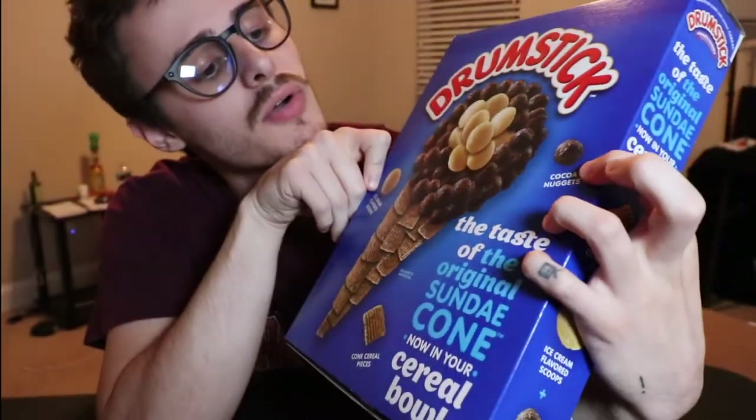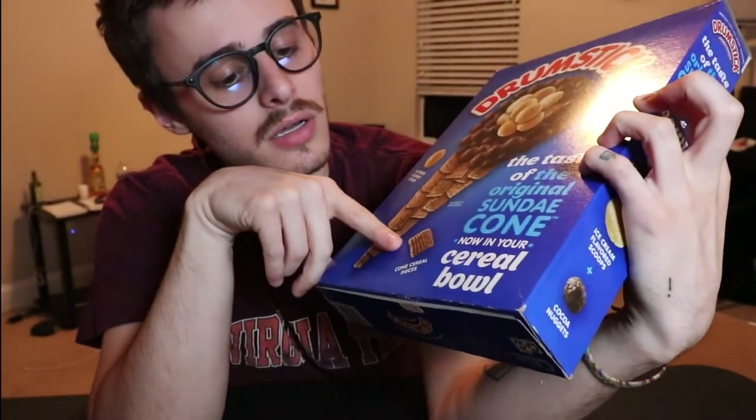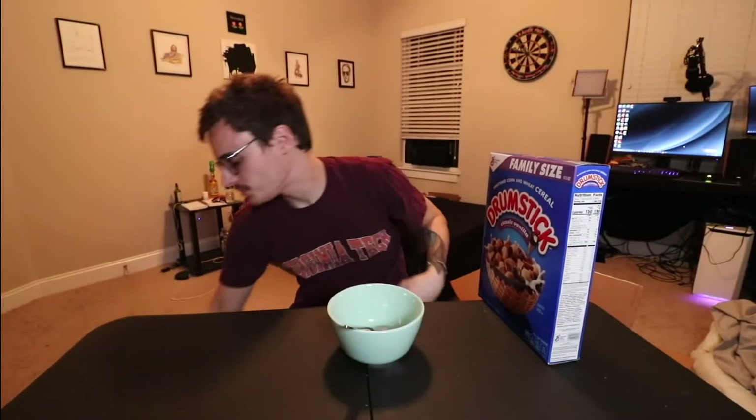They got ice cream flavored scoops. They got cocoa nuggets and cone cereal pieces, so it makes up one big giant little guy. I have a spoon and a bowl and some lactose-free almond milk. So we're gonna give this a whirl.